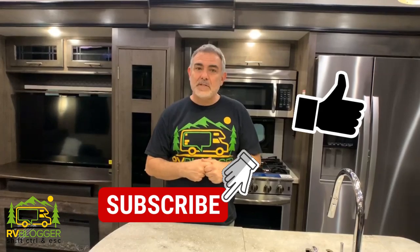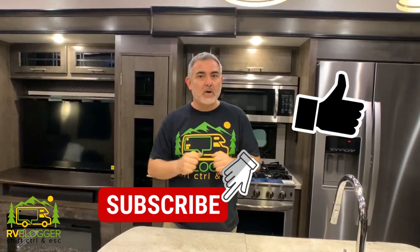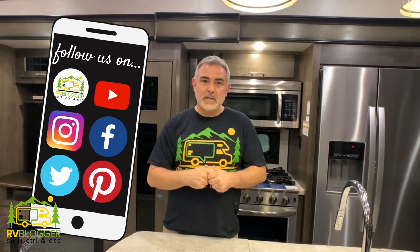Luxury fifth wheels are really amazing. They have incredible floor plans, amazing amenities, incredible trim, lighting, designs, and we're going to show them all to you today. If this is your first time visiting us on our YouTube channel, welcome aboard. We make all kinds of videos all about RVing, and we also have our website, rvblogger.com, where we have hundreds of helpful articles all about RVing as well.